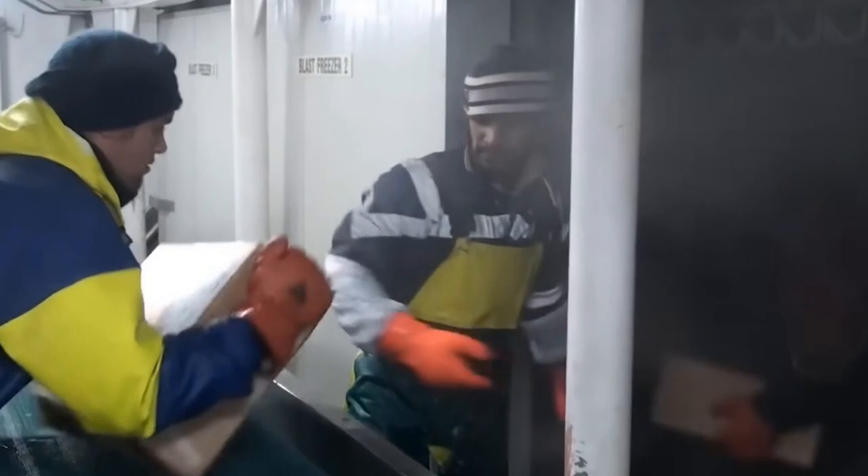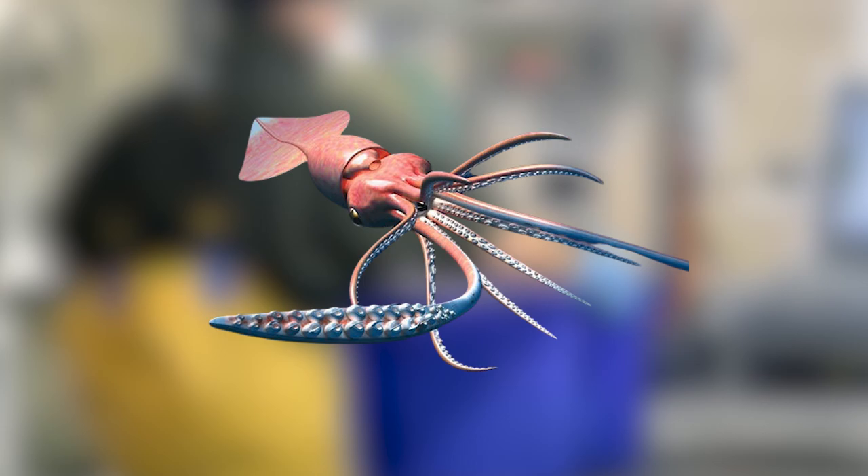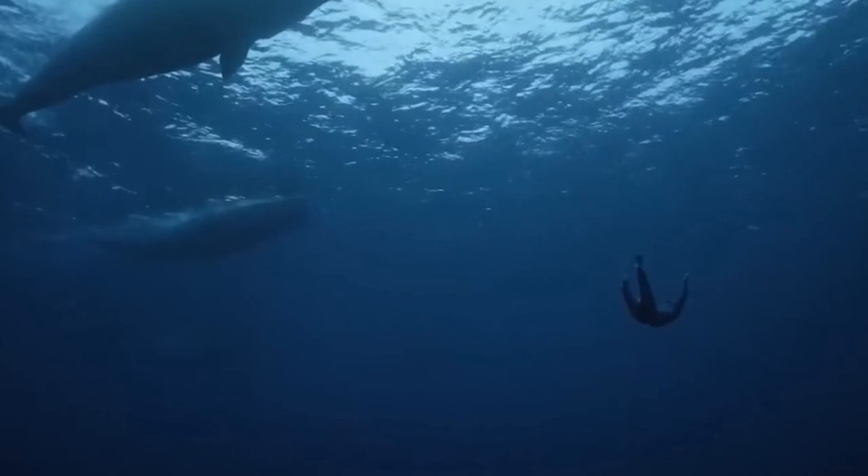Antarctic Toothfish feed on a variety of fish and squid since they are top predators. However, they are also important prey for Weddell seals, colossal squid, sperm whales, and a particular type of killer whale that feeds almost exclusively on Toothfish.